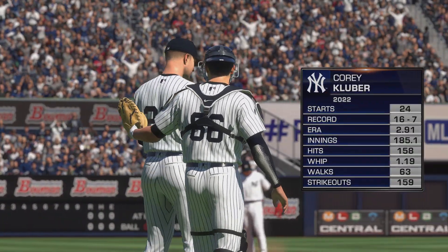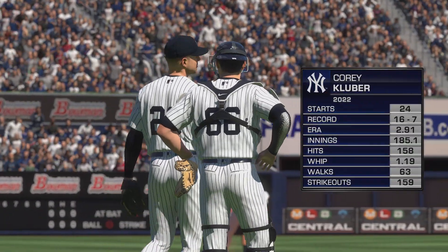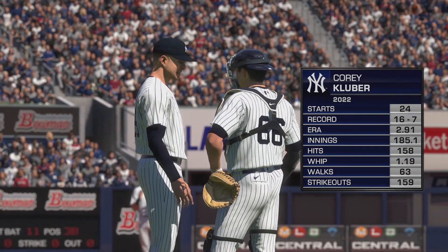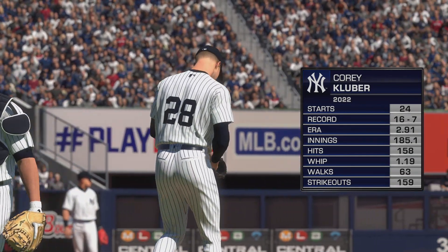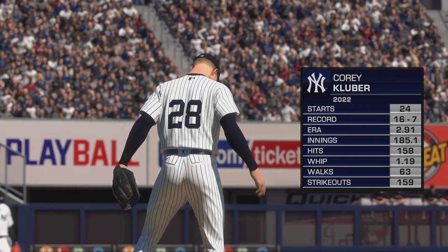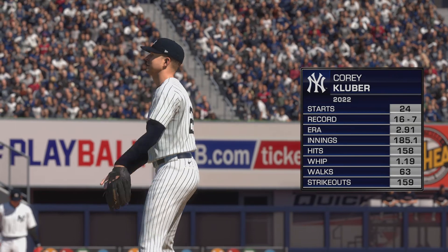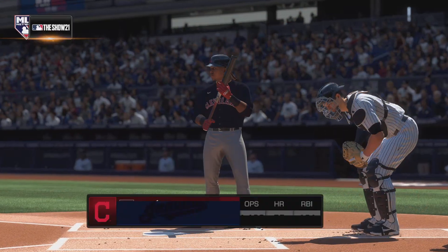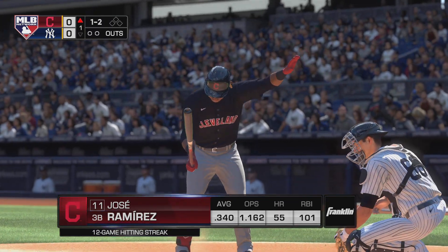Corey Kluber, a right-hander from Alabama, gets the starting assignment. Their ball club is going to have to keep a close eye on this one. This guy's nearing 200 innings on the season, and that's a lot of innings. The guy that takes the ball every five days — I'm sure they're going to watch to see if there are any signs of him tiring early in this one.